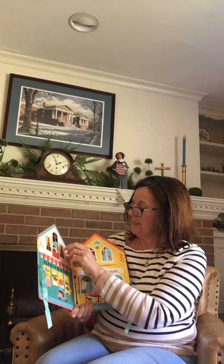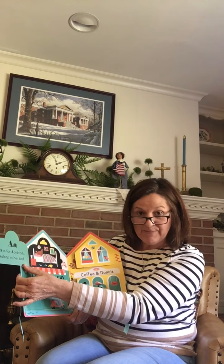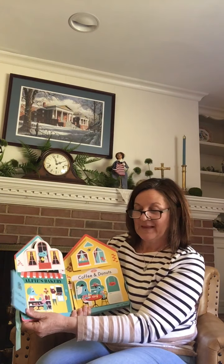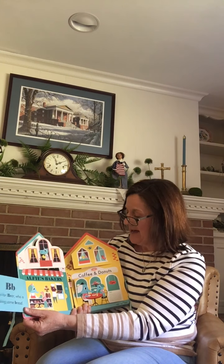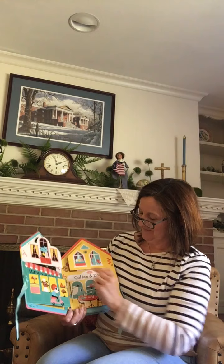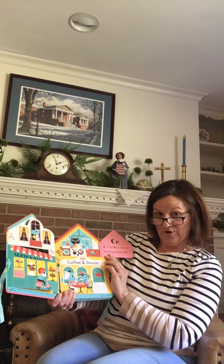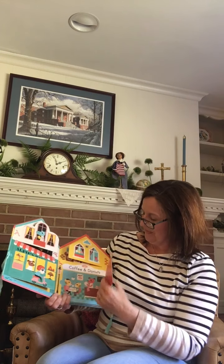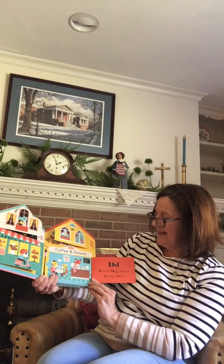Alfie's Bakery. A is for aardvark asleep in her bed. B is for bear who is baking some bread — coffee and doughnuts. C is for cat who is cooking some fish. D is for dog who is drying a dish.